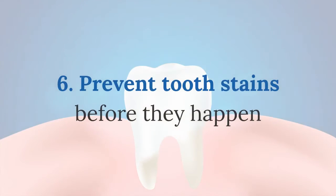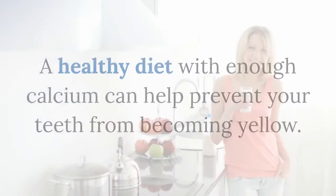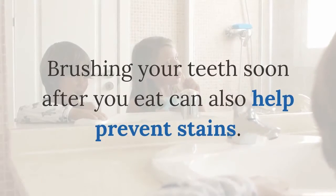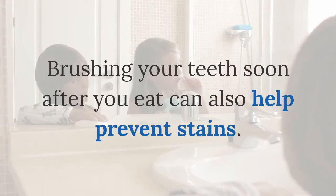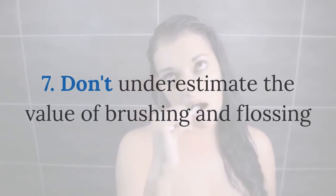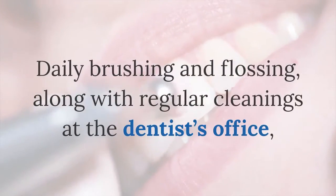Six: prevent tooth stains before they happen. A healthy diet with enough calcium can help prevent your teeth from becoming yellow. Brushing your teeth soon after you eat can also help prevent stains.